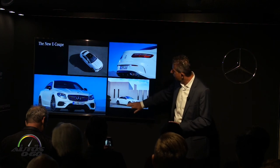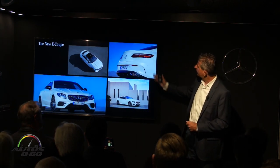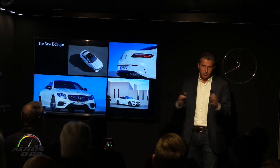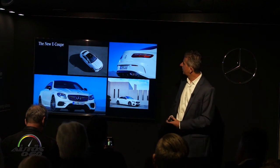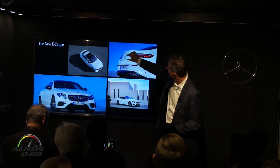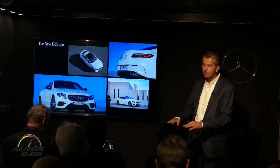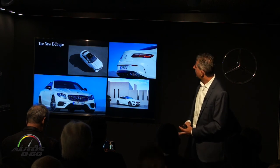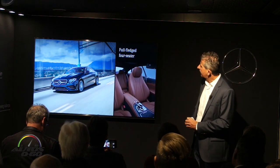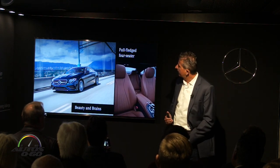High belt line, very clean surfaces, standard 18-inch wheels with 19s available. Moving to the rear, this car features the AMG Line — you see these air ducts on both sides which visually stretch the car and give it a lower stance. Another design feature: we dropped the license plate really low into the rear bumper, almost just above the rear diffuser, rather than up high. That gives the car a lower appearance from the back and really emphasizes its stance. LED lights are standard front and rear.